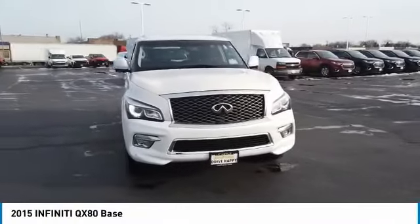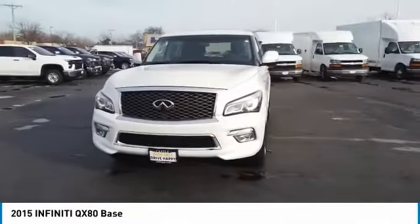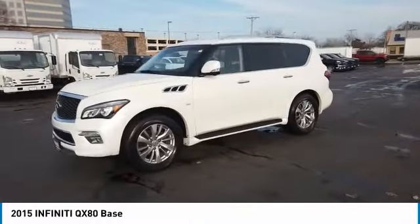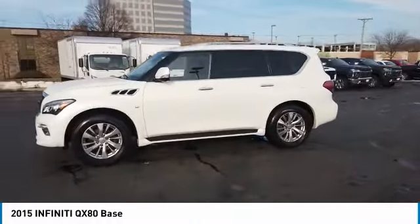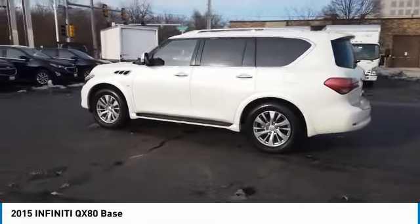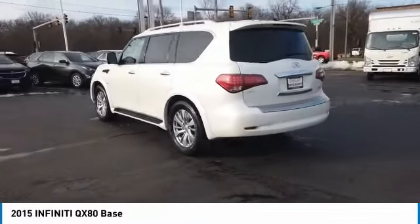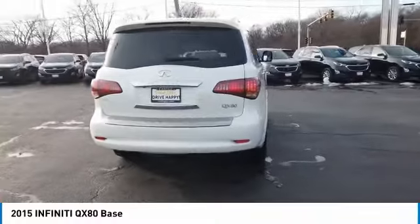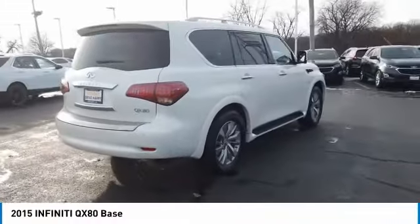You are going to love the 2015 Infiniti QX80. If you are in the market for a full-size luxury SUV with all the latest technology to make driving easier, look no further than the Infiniti QX80. It packs a strong engine, excellent manners, and a well-equipped cabin. The QX80 is the most fuel-efficient of its kind.